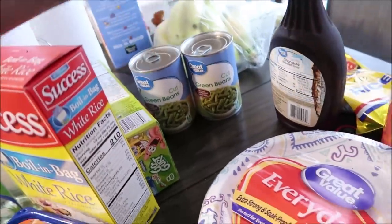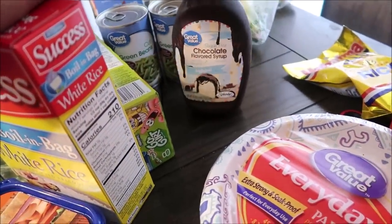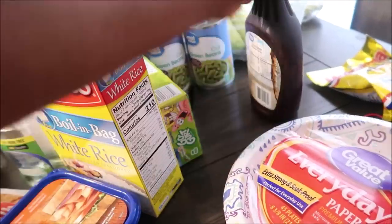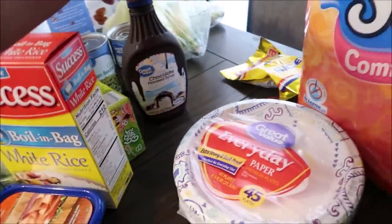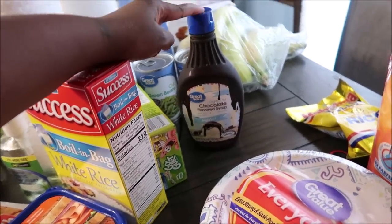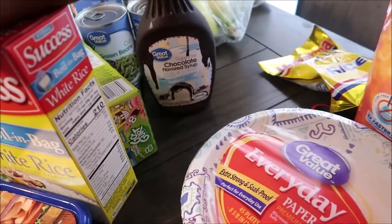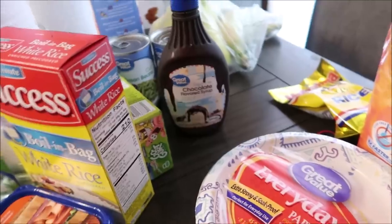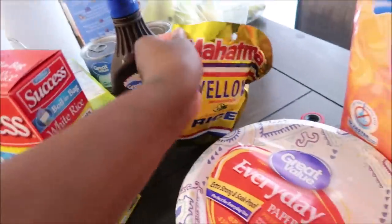I got two cans of green beans — Walmart canned goods are normally 38 cents. I got some chocolate syrup — Brandy and actually Dante both love chocolate milk, so that's why I got it. This was like a dollar and some change. I also got some yellow rice — if y'all grew up on yellow rice comment below! This was like a dollar to a dollar fifty.